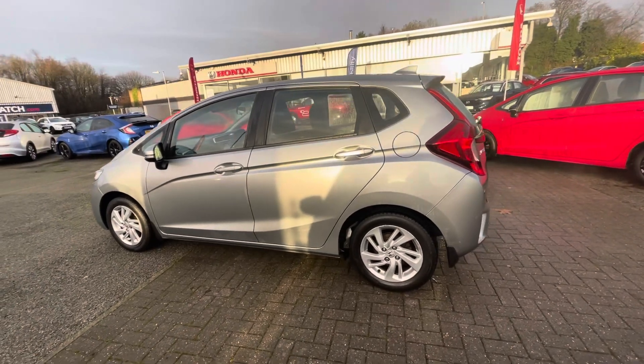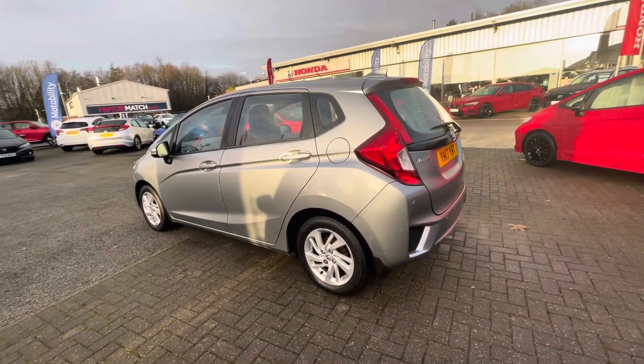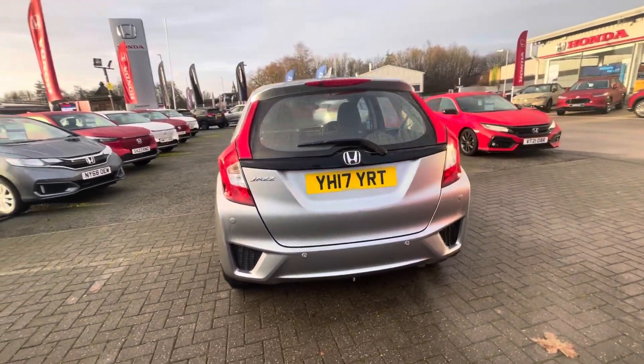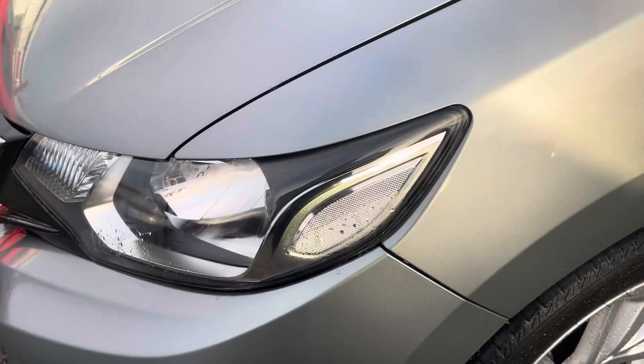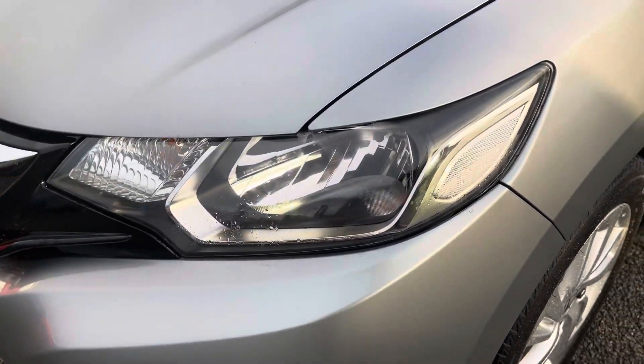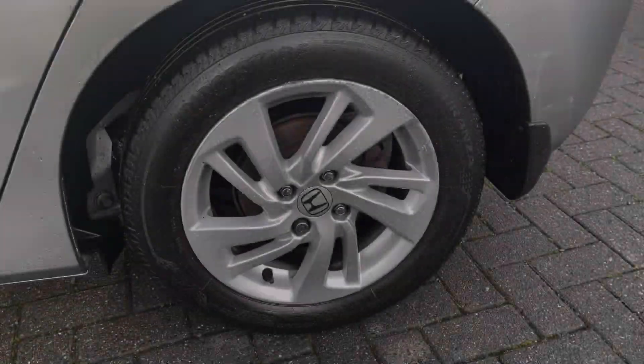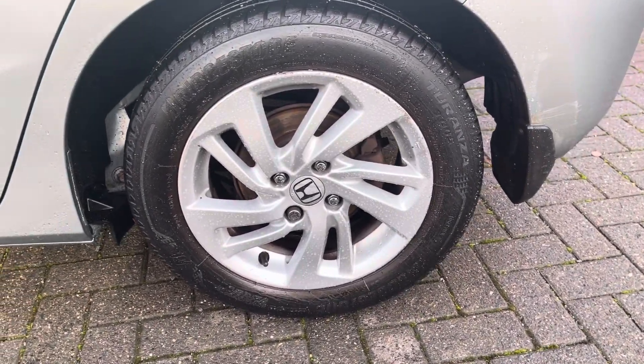The car's finished in this metallic tinted silver colour. You've also got your rear spoiler and shark fin antenna to give it a bit of a sporty style. You've got access to LED daytime running lights and LED high-level brake lights.